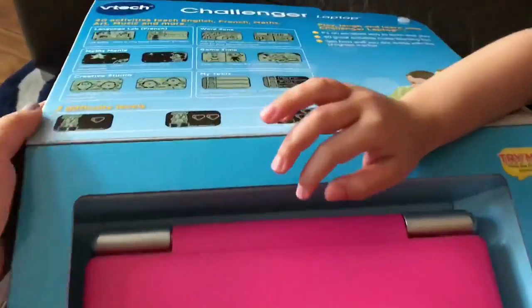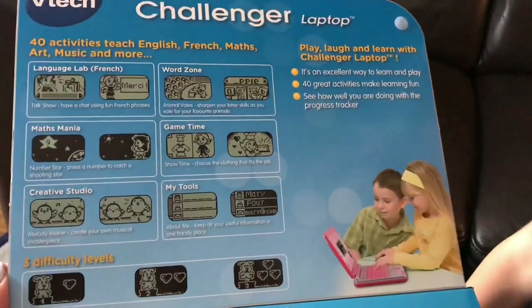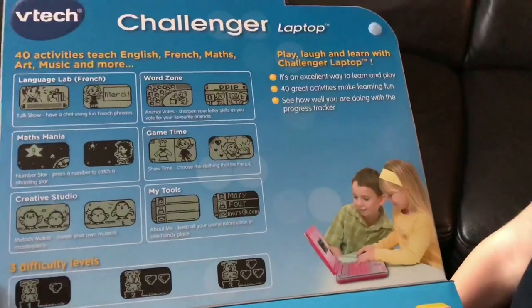Before you do that, let's just have a look here. All these things you can learn — Language, or you can learn French. There's games on it. That's pretty cool.